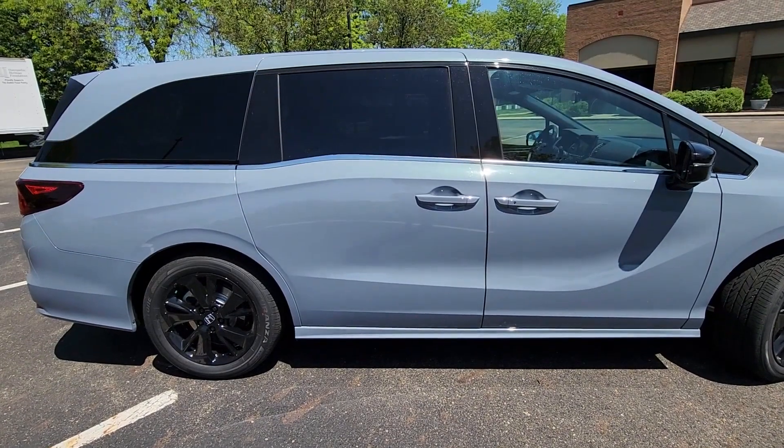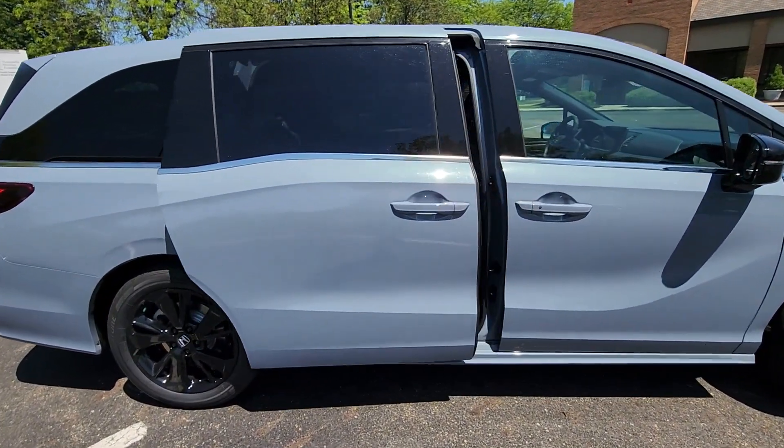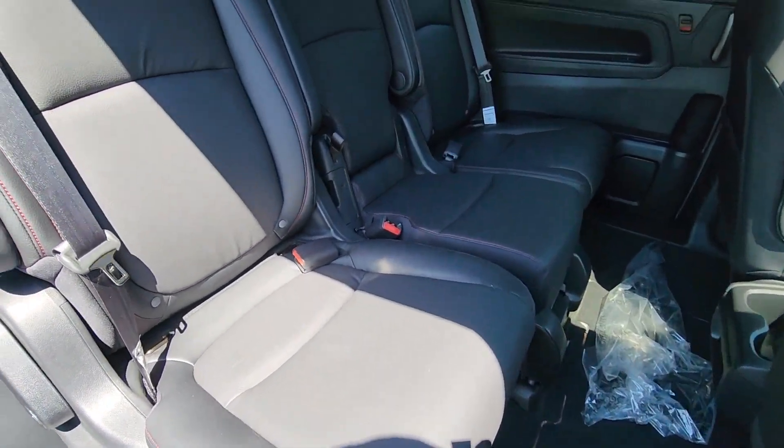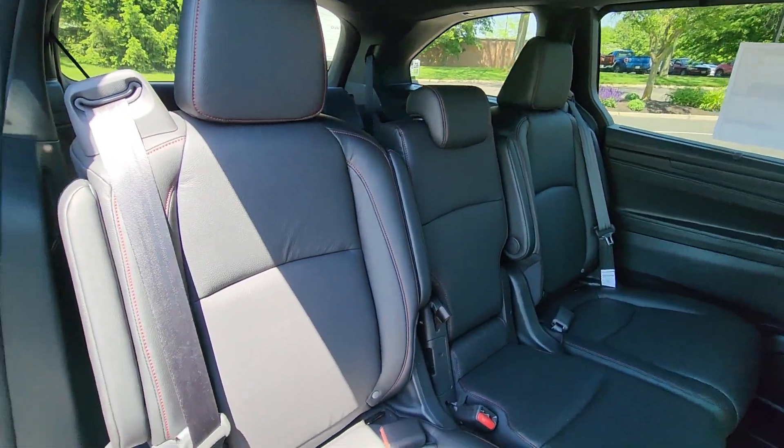Heated side view mirrors. Leather seats. Moonroof. Backup camera. Passenger seat adjustable lumbar support. Memory seat. Tinted windows.